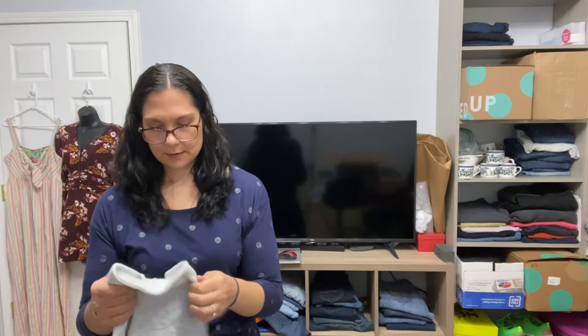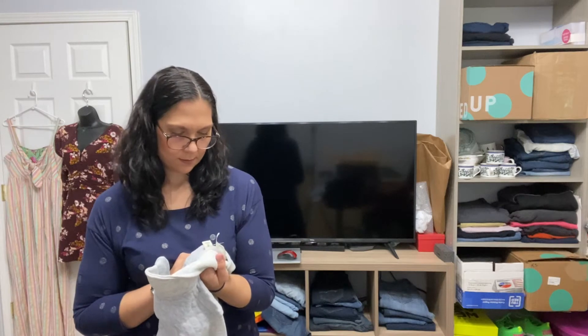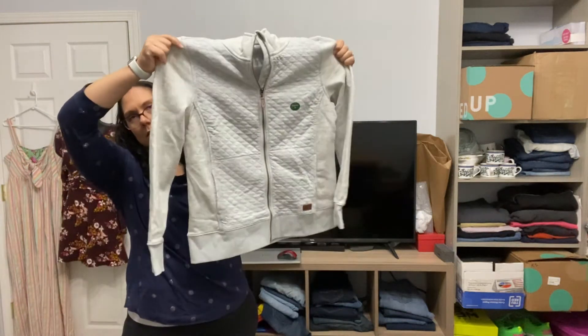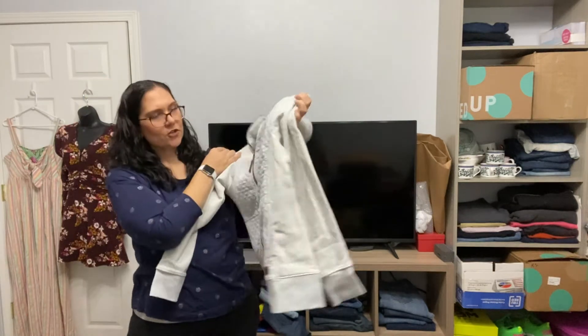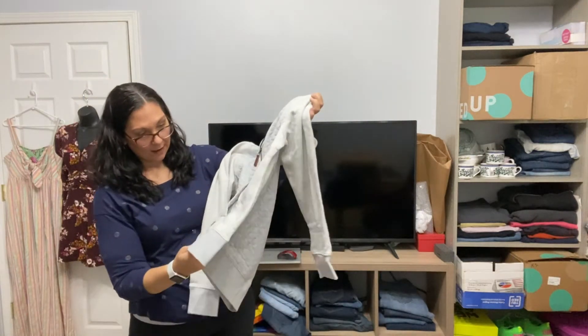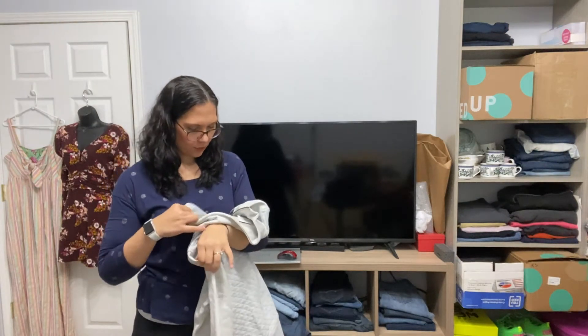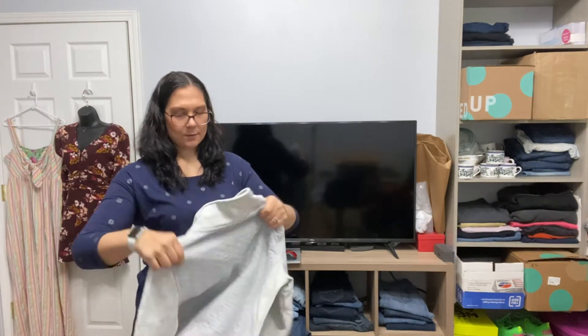This is L.L. Bean — it's a quilted sweatshirt jacket, but it is new with tags. I'll take this too, sure. Size medium.